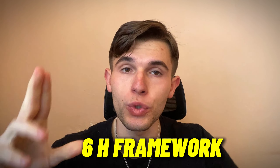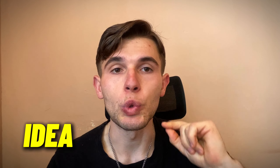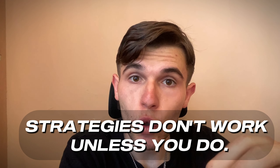That's the six-H framework I use in every single piece of content, and I showed you the entire process from coming up with the idea to writing the content. When you do this, you will start getting pre-sold clients. But remember: strategies don't work unless you do. Take massive action after watching this video — if you don't take notes and don't implement, you'll never get pre-sold clients. You have to put in the work. Let me know in the comments what topic you want the next video to be on, and I'll help you with that.